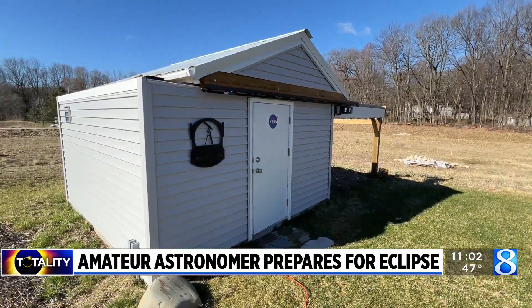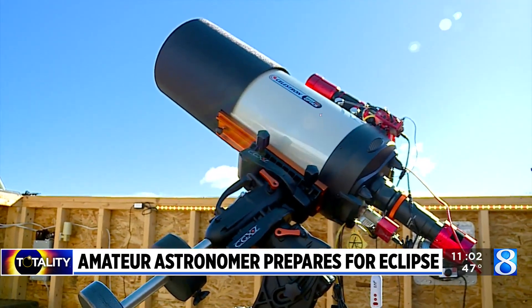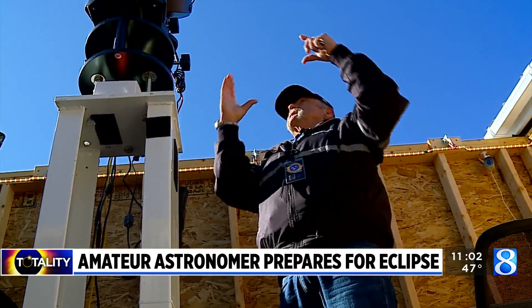The equipment he doesn't plan to use to view the solar eclipse may be the most impressive. Courtright built a backyard observatory at his home near Rockford where he watches and takes pictures of the night sky.